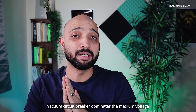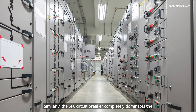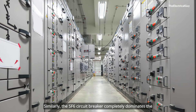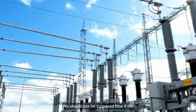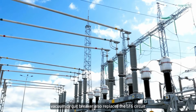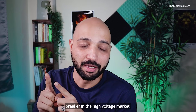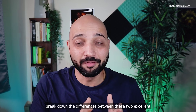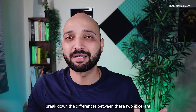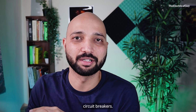Vacuum circuit breaker dominates the medium voltage switchgear market. Similarly, the SF6 circuit breaker completely dominates the high and extra high voltage switchgear market. We should not be surprised if the vacuum circuit breaker also replaces the SF6 circuit breaker in the high voltage market. In this video, we are going to break down the differences between these two excellent arc quenching technologies — vacuum and SF6 circuit breakers.